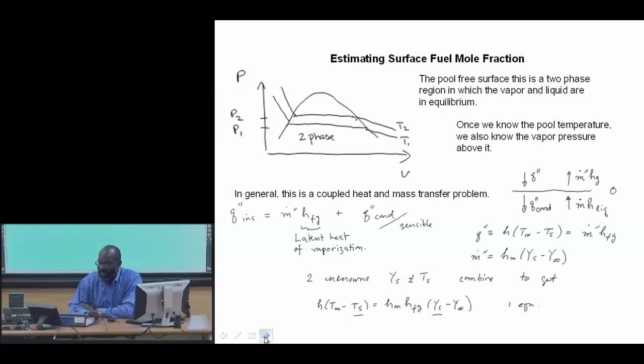How do we actually quantitatively estimate the fuel mole fraction at the surface? Part of it is the fact that we are in a two-phase regime, and so P and T are coupled.